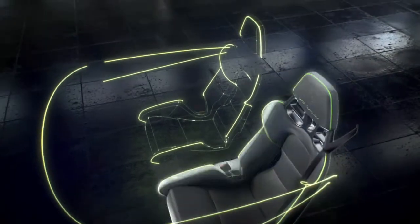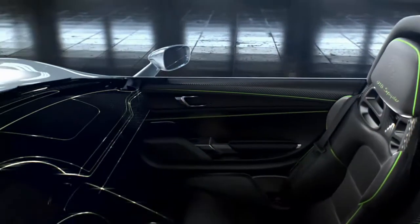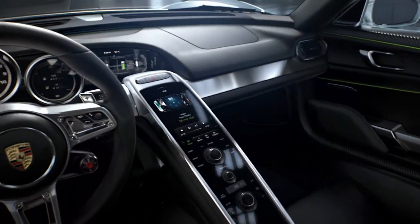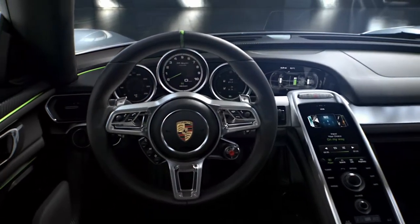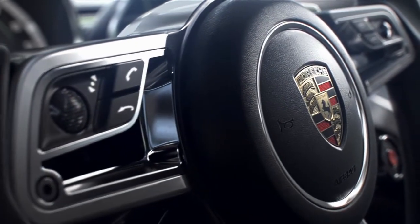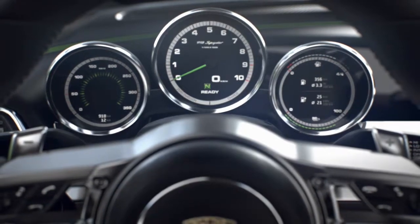The interior of the 918 Spyder directs all the attention to what matters: driving. With entirely new ergonomics and innovative operation of two separate control areas, the cockpit is intuitive with everything in view. The multi-function sports steering wheel and instrument cluster, including power meter, cover all key driving functions.